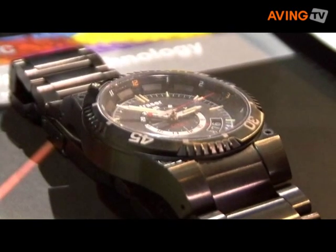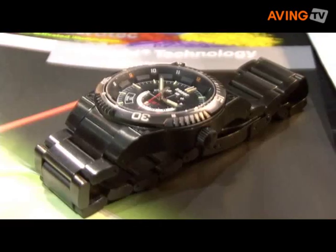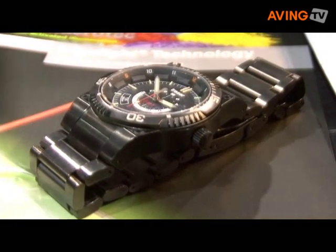Can you tell me a little bit about your latest watch? Certainly. The latest watch in our offering is called the GMT Pro.